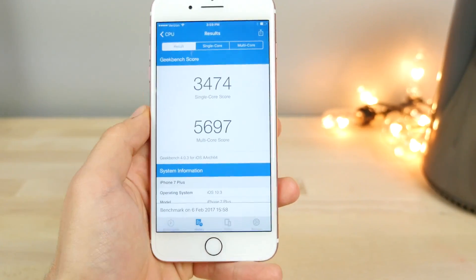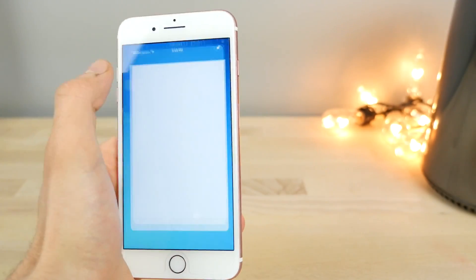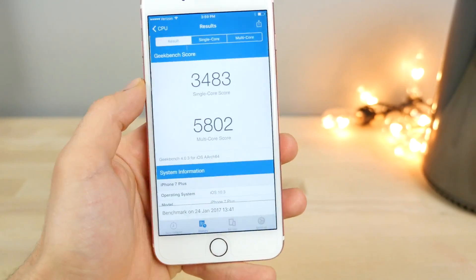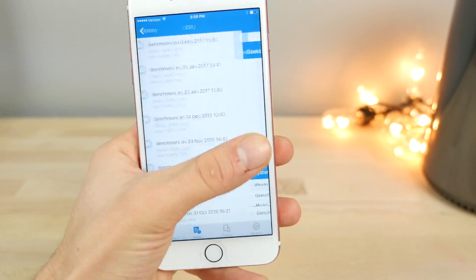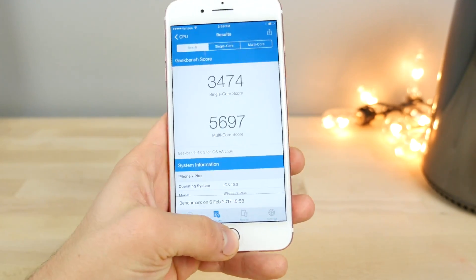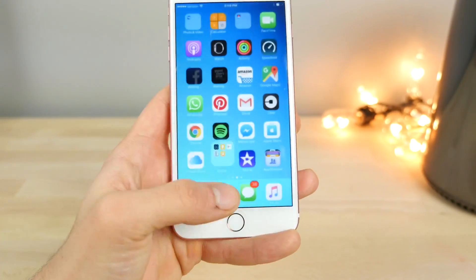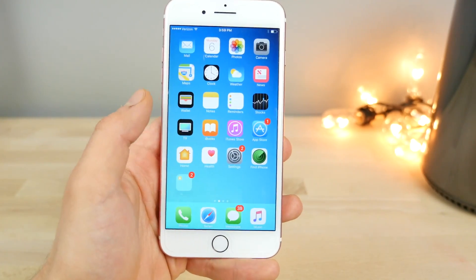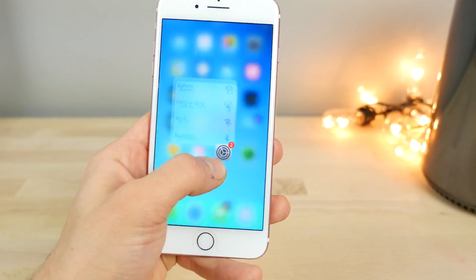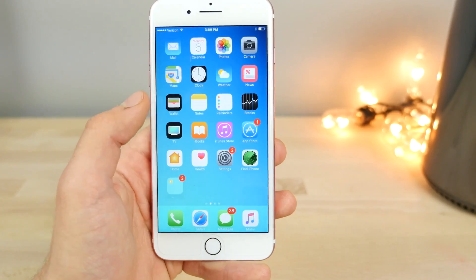Geekbench results: 3,474 single-core and 5,697 multi-core — compared to 5,802 and 3,483 before. It's a little bit down, but not by much, and it overall feels fantastic — very speedy and responsive. The biggest change for me is that it reduces file system requirements, so you actually get more storage back with this update.